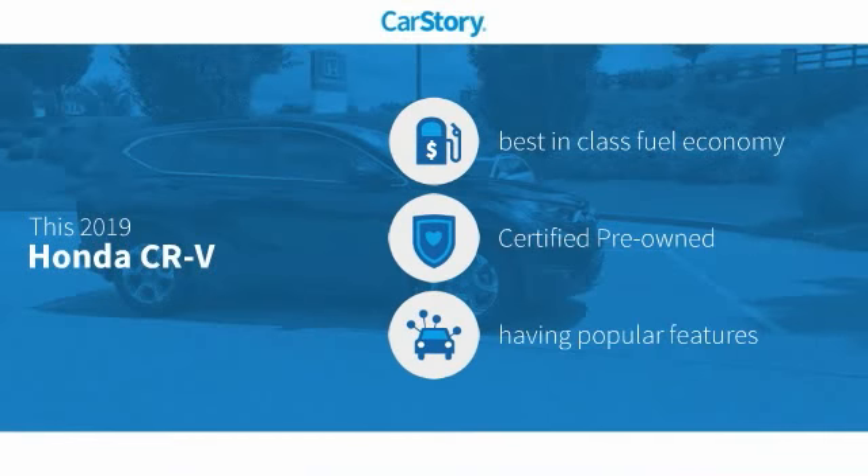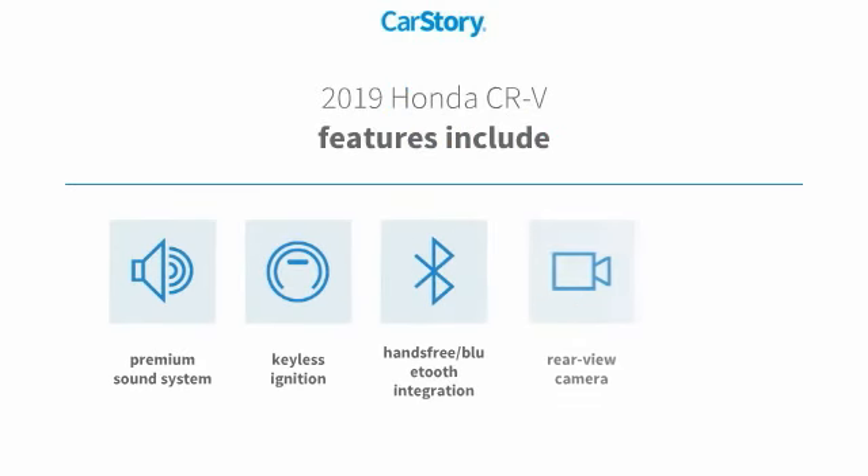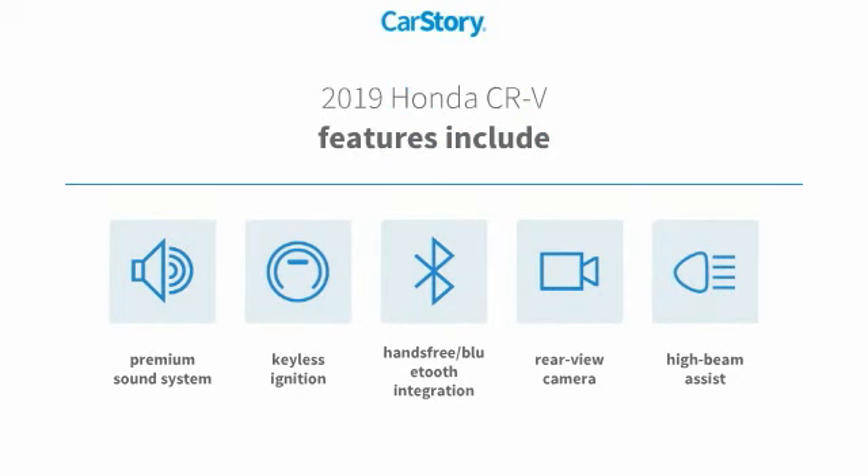Car Story research indicates this vehicle as having best-in-class fuel economy, certified pre-owned, and with popular features. Features also include keyless ignition, premium sound system, and rear view camera.